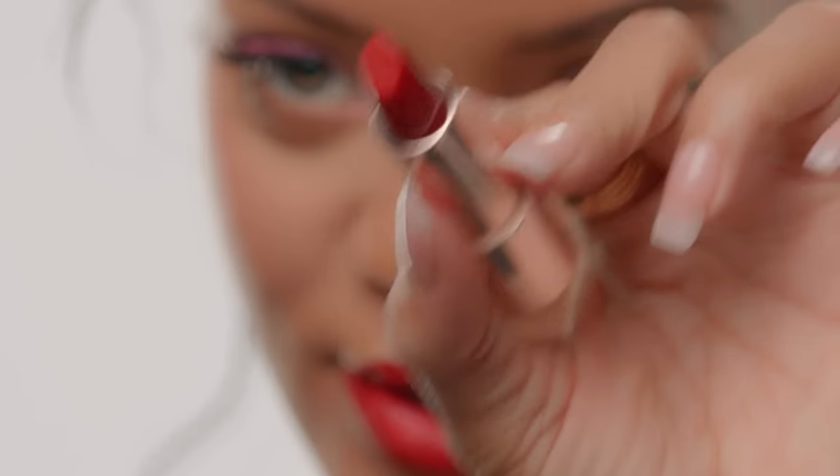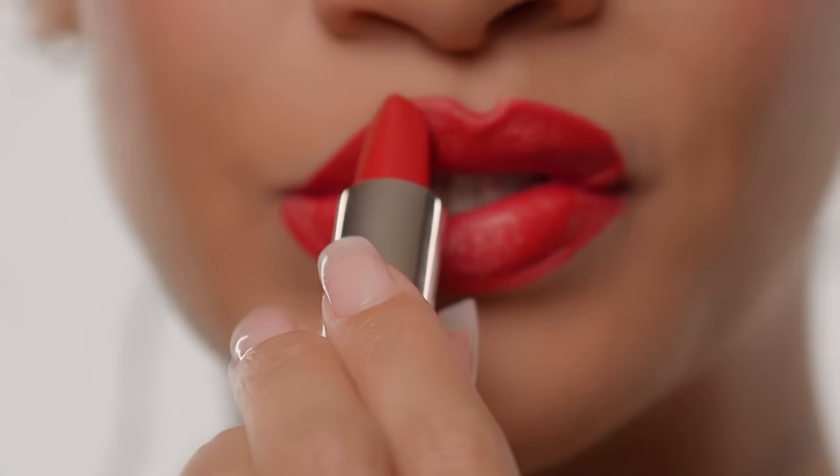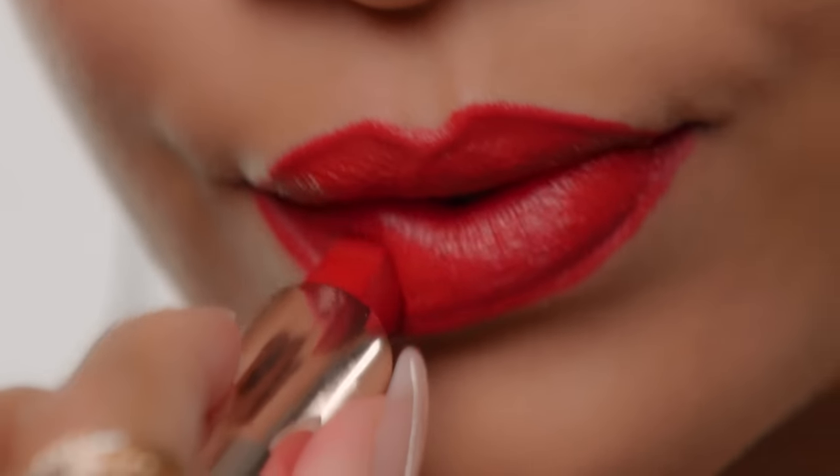We actually tailored the top of this lipstick bullet to match the shape of my lip right here. It makes it super easy to create whatever shape and application you need.